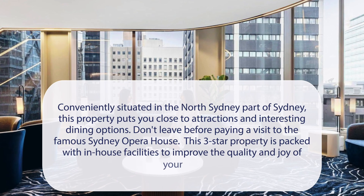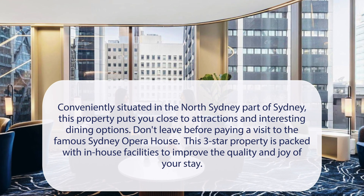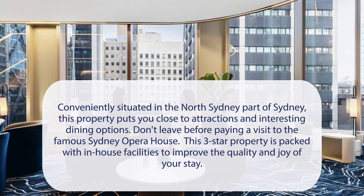At Citadines Walker North Sydney, conveniently situated in the North Sydney part of Sydney, this property puts you close to attractions and interesting dining options.